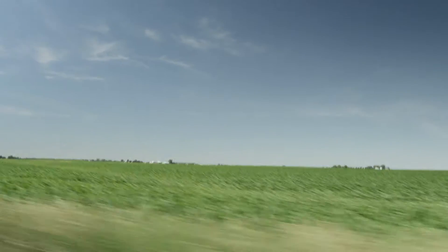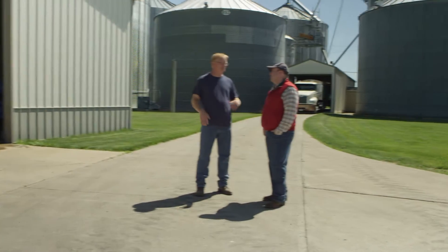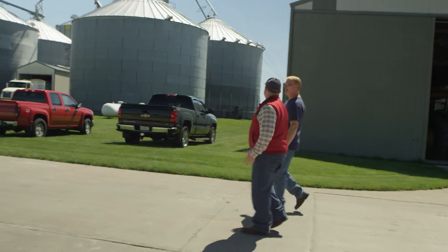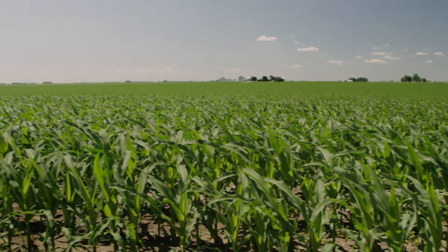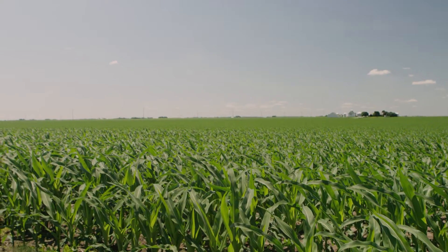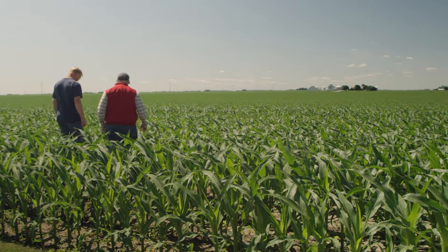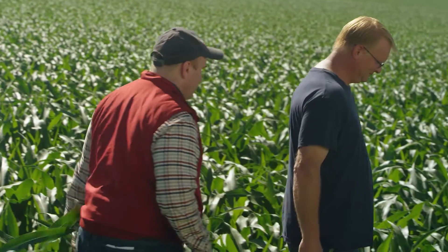I'm on my way to Maroa, Illinois, to talk with Bill Voorhees about his second year of using the novel Thrive 3D in-furrow application system on his farm in central Illinois. The FMC patent-pending Thrive 3D technology combines formulation, active ingredient, and application technology to increase the number of acres planted and protected in a day. I'm looking forward to learning more about how the system worked for Bill this spring.